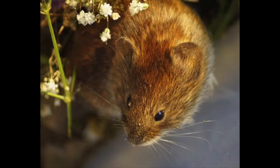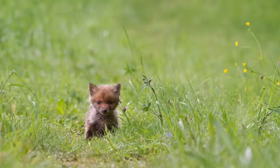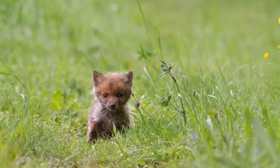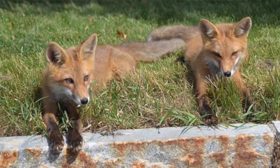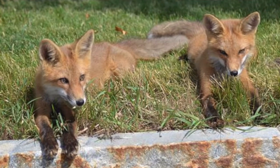Mostly they like to hunt kangaroo mice. They can give birth between three to five pups in the months of February to March. Both parents will protect the pups from predators. Their main predator is the coyote.